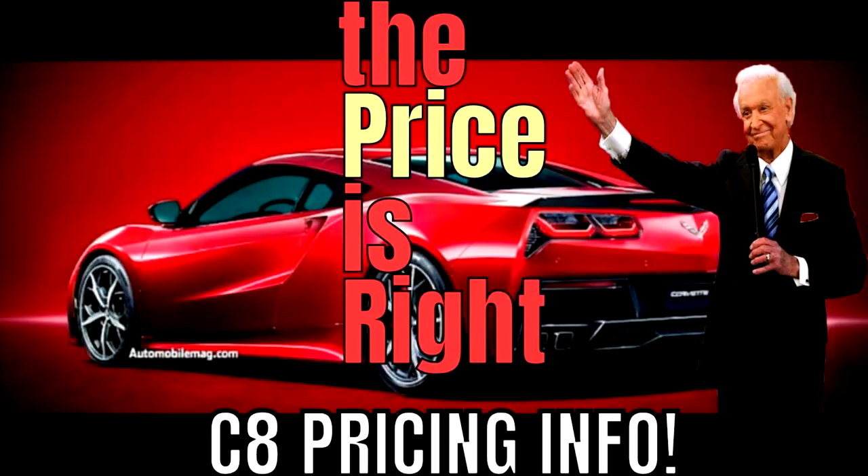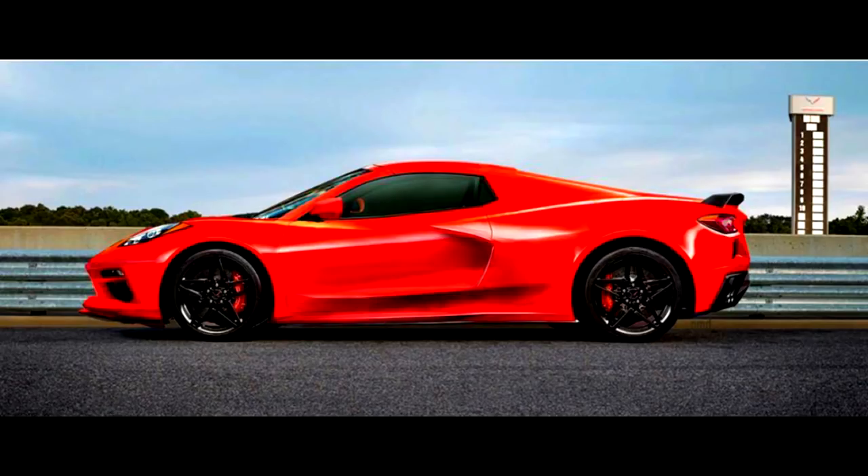Let's talk about pricing, because there are a lot of people out there that feel like this car is going to be priced well over $100,000, and I want to explain why I believe it's not going to. This is more of a factual reason than just something I think. Number one, we now know for a fact that this will be a high production car, and because of that, it's not going to be a high priced car.